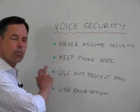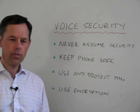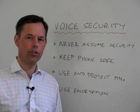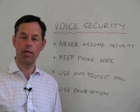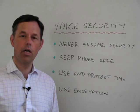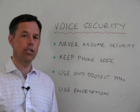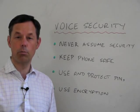The next one worth looking at is PINs, particularly around voicemail. It's generally sensible not to leave any sensitive information on voicemail, just as you wouldn't tend to leave sensitive information in emails. But nevertheless, it's a good idea to use the PIN numbers on your voicemail system and make sure you change them regularly. Don't forget, anybody can access your voicemail just with your PIN number if they only need to know your mobile phone number.